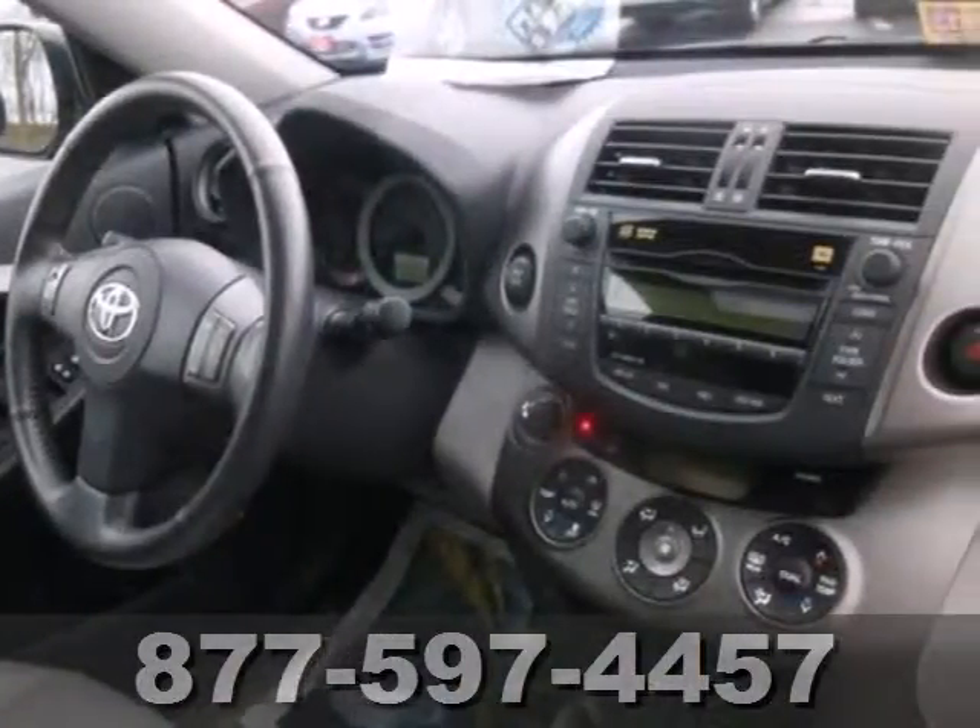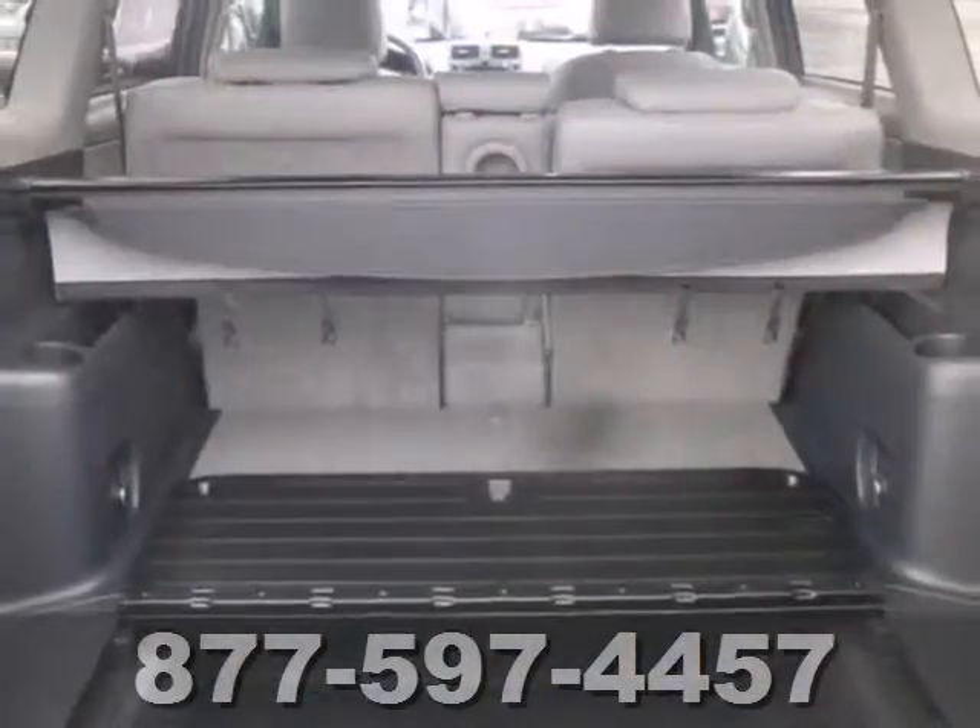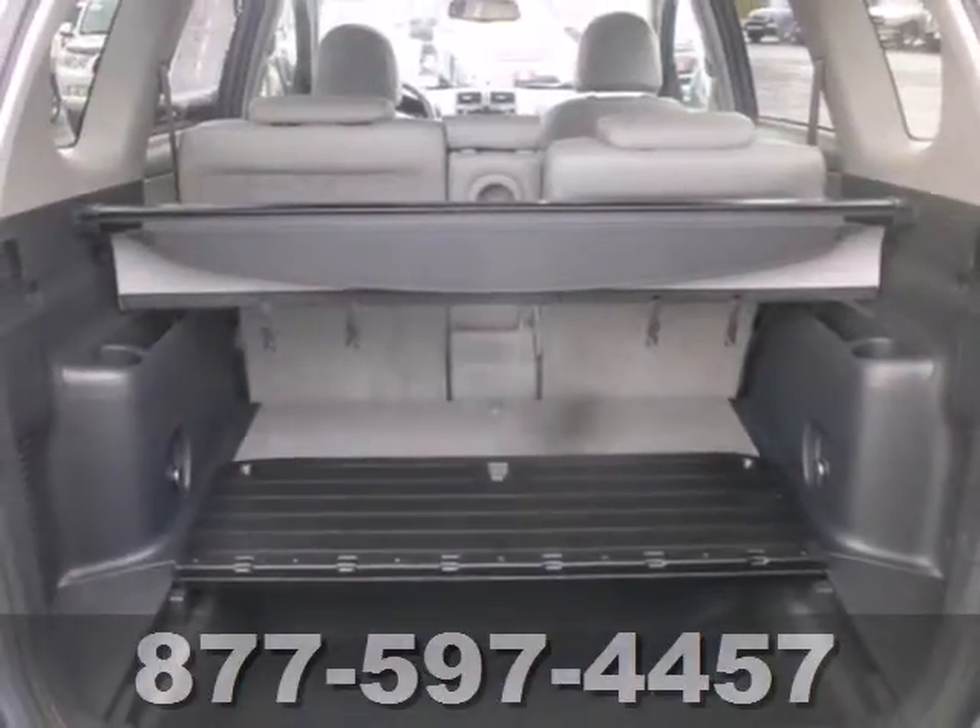You'll feel safe and secure in the RAV4 with its rock solid build quality and stellar government crash test rating. After all, it's a Toyota.